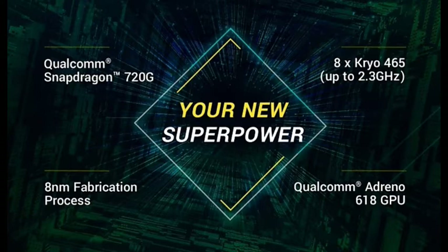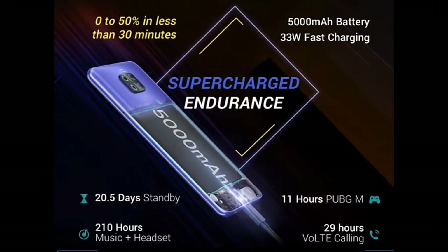The battery supports fast charging — from 0 to 50% in a short time, and it takes around 1 hour 4 minutes for a full charge.